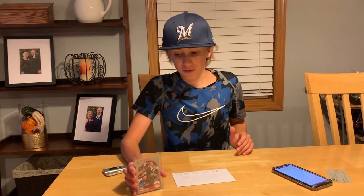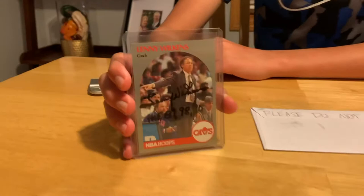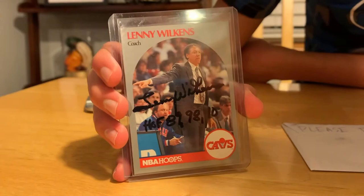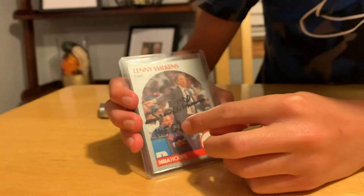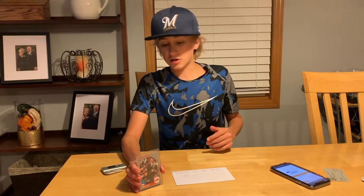He was inducted into the Hall of Fame as a coach in 1998, as he inscribed. As an executive, he worked for the Oklahoma City Thunder in the NBA and also served as an executive in the ABA. He inscribed all of his Hall of Fame years: inducted as a player in 1989, as a coach in 1998, and as an executive in 2010.